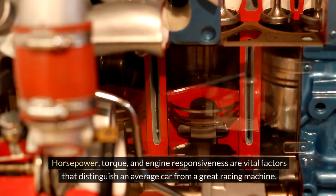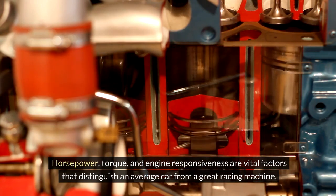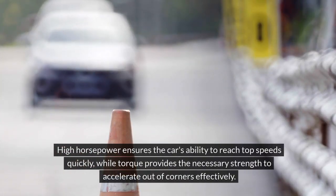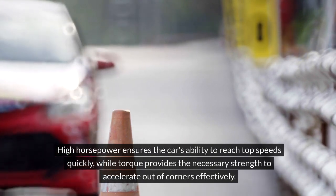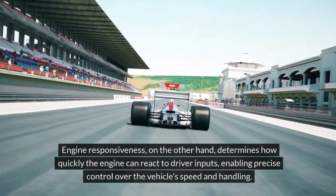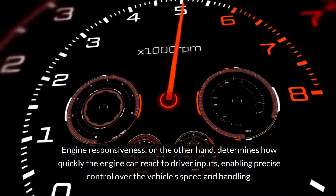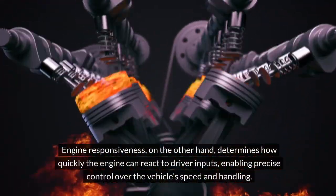Horsepower, torque, and engine responsiveness are vital factors that distinguish an average car from a great racing machine. High horsepower ensures the car's ability to reach top speeds quickly, while torque provides the necessary strength to accelerate out of corners effectively. Engine responsiveness determines how quickly the engine can react to driver inputs, enabling precise control over the vehicle's speed and handling.